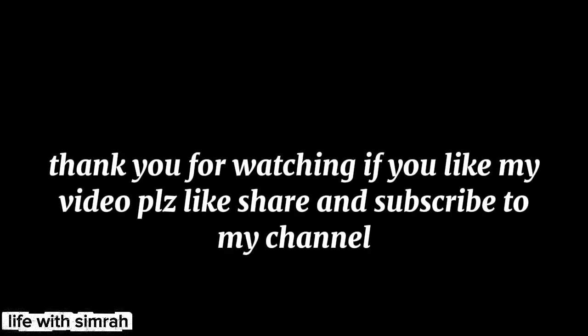Thank you for watching. If you like this video, please like, share, and subscribe to my channel.